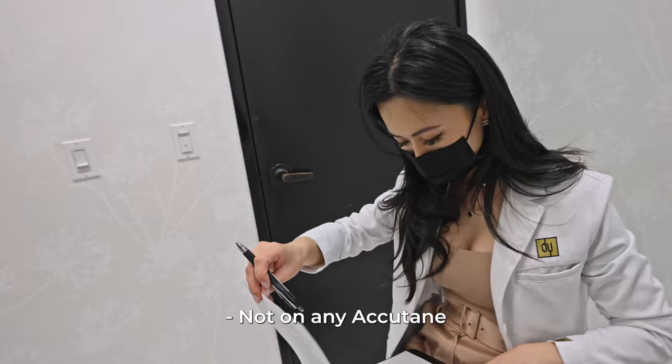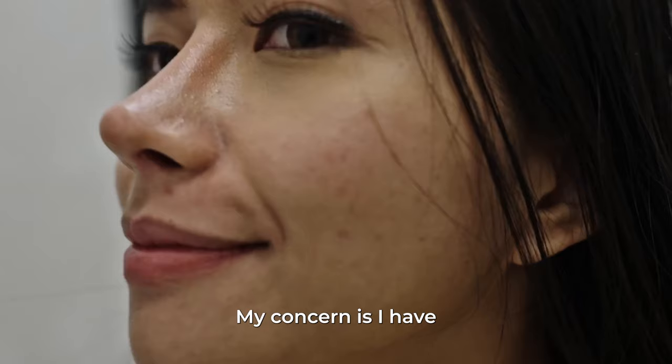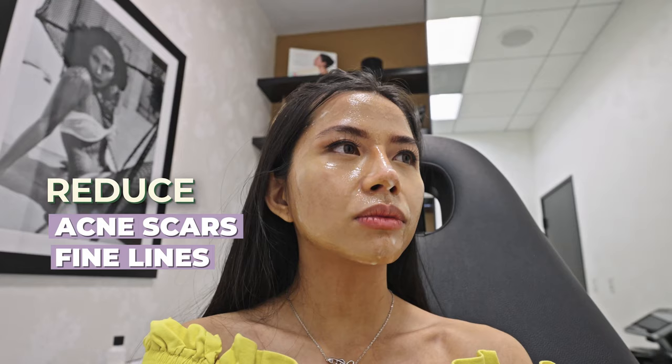Okay, I know no allergies, no skin infections. What are your concerns? My concerns are that I have a lot of acne scars and large pores around my nose. And I heard the treatment could get rid of a little bit of wrinkles as well.